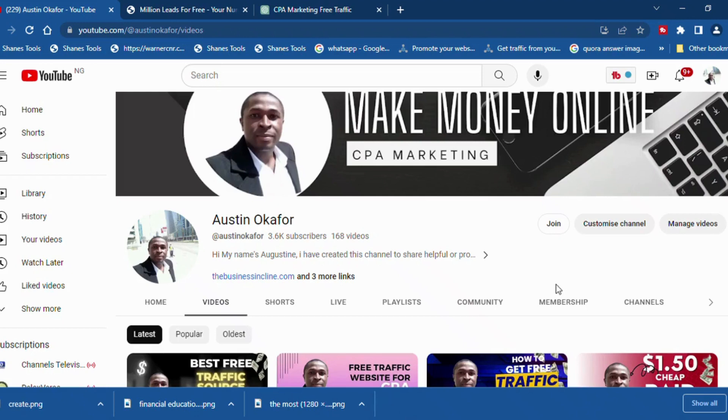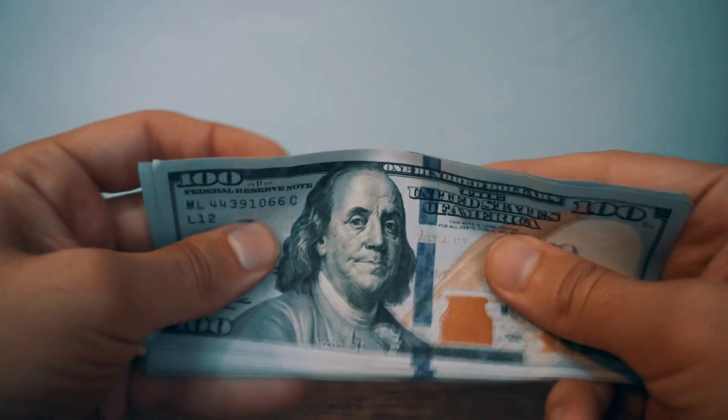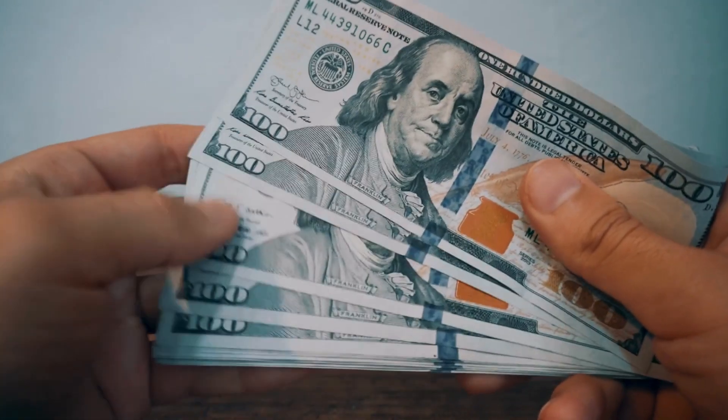Hi guys, welcome back once again to our YouTube channel. I'm Augustin Ocafo, and today I have an exciting video for all of you aspiring CPA marketers out there. We'll be diving into a brand new CPA marketing strategy that allowed me to earn a thousand dollars in a single day and a whopping four thousand dollars in total.